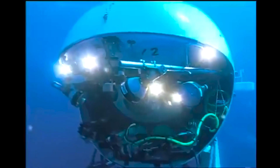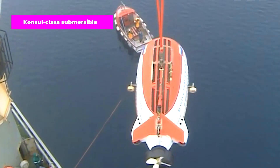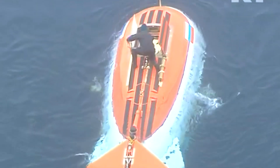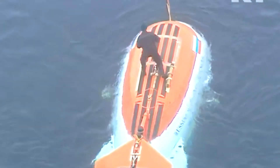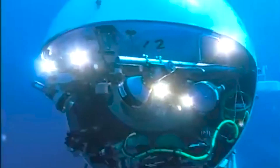The Consul-class submersible is a category of two deep submergence vehicles constructed by the Russian Navy and operated by the Navy's Marine Underwater Research Directorate. Originating in the late 1980s, these vessels adhere to a traditional design for deep-sea submersibles.